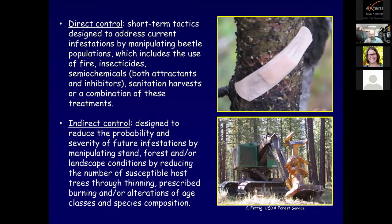There are other options to control mountain pine beetles. Direct control is a short-term tactic designed to address current infestations by manipulating beetle populations, including the use of fire, insecticides, semiochemicals - both attractants and inhibitors - sanitation harvests, or a combination. Indirect control is designed to reduce the probability and severity of future infestations by manipulating stand, forest, and landscape conditions - reducing susceptible hosts through thinning, prescribed burning, and alterations of age classes and species composition.